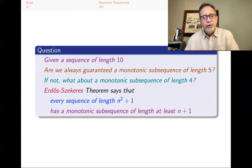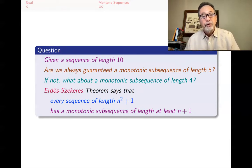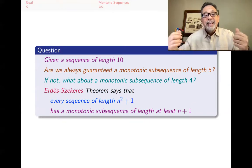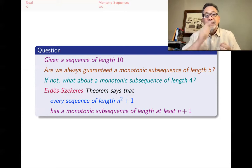More generally, if you have a sequence of length n squared plus one, it always has a monotone subsequence of length at least n plus one. If n is 3, then n squared plus one is 10 and n plus one is 4, giving us every sequence of length 10 has a subsequence of length at least 4. If n is 6, then n squared plus one is 37, and the theorem says any 37 numbers you write down are guaranteed to contain 7 of them forming a monotone subsequence.